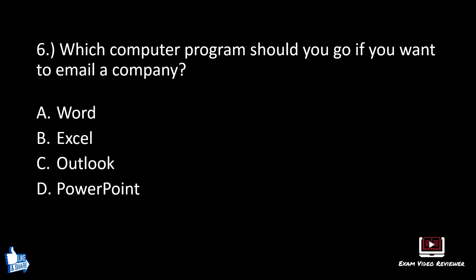Number six. Which computer program should you use if you want to email a company? A: Word, B: Excel, C: Outlook, D: PowerPoint. The correct answer is C, Outlook.